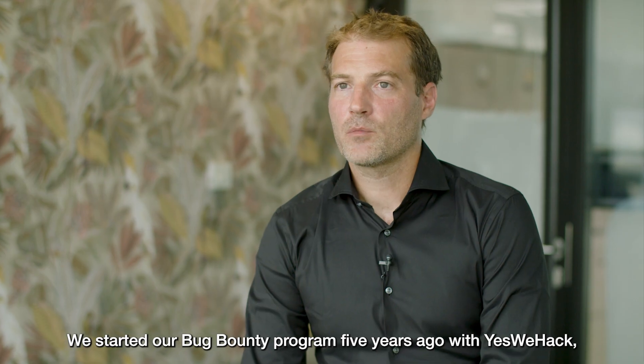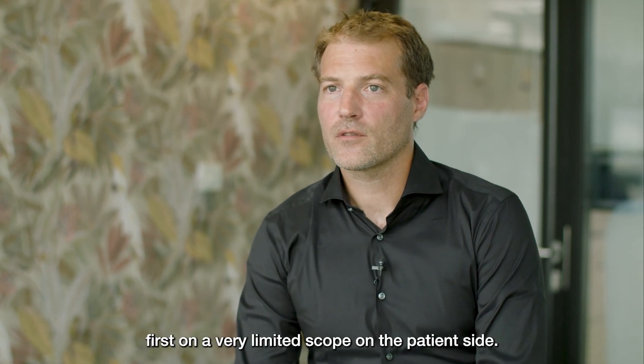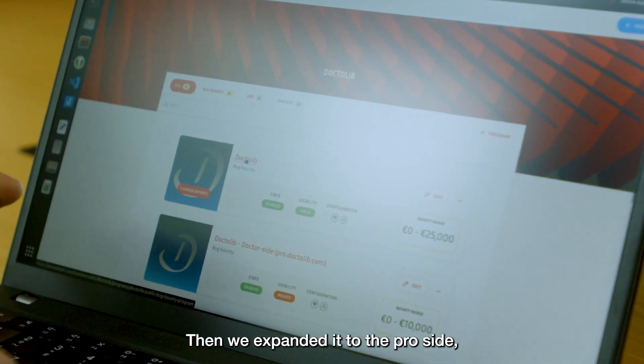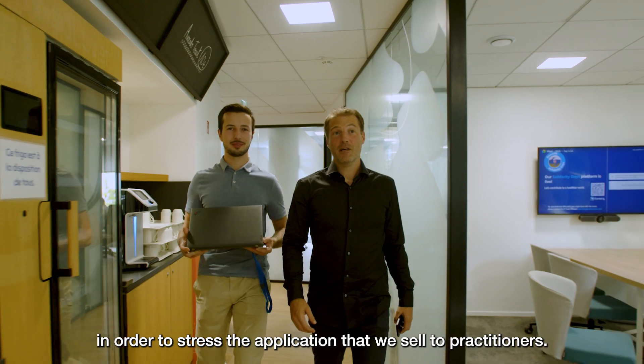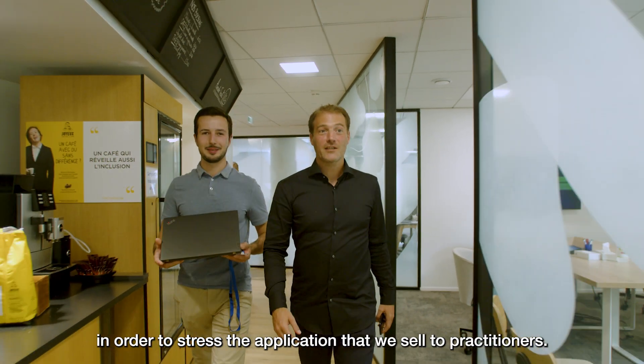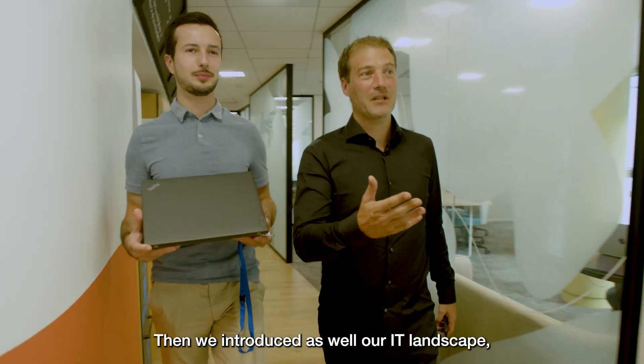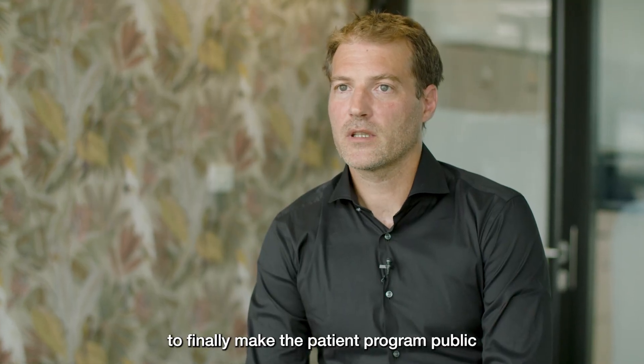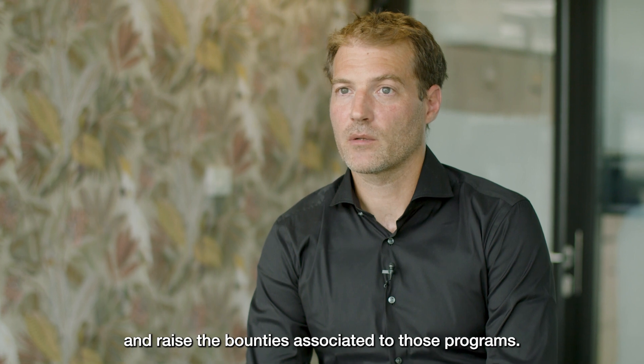We started our Bug Bounty program five years ago with YesWeHack, first on a very limited scope on our patient side, then we expanded it to the pro side in order to stress the application that we sell to practitioners. Then we introduced our IT landscape as well, to finally make the patient program public and raise the bounty associated to those programs.